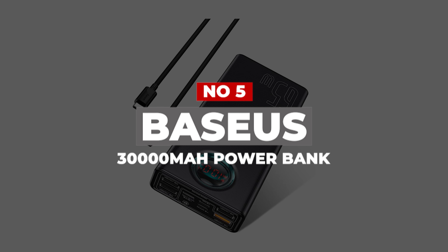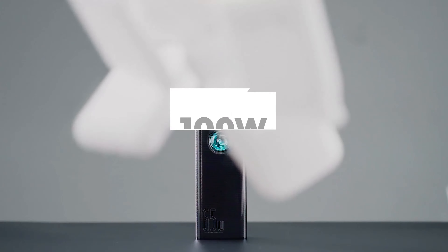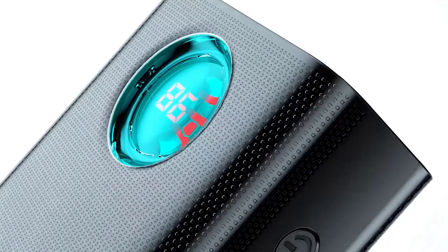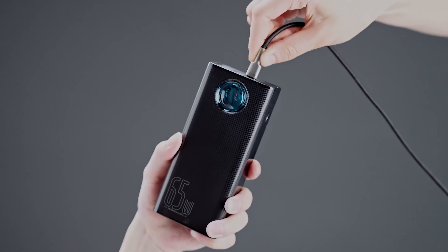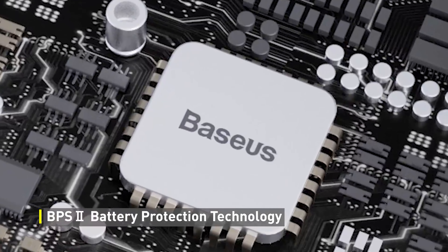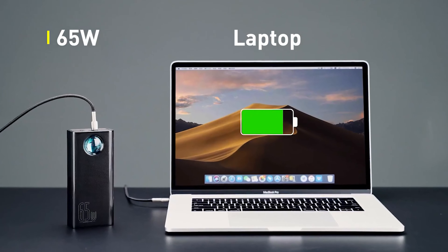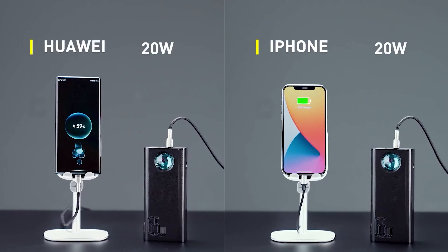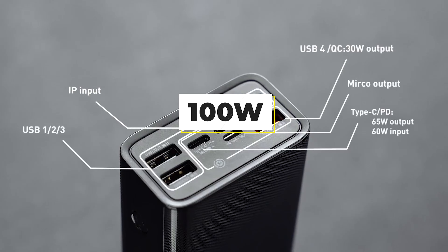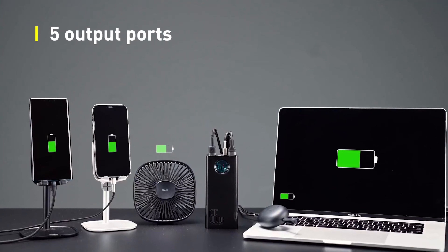Number 5: Baseus 30,000mAh Power Bank. From 100W power delivery support to 30,000mAh battery capacity, the Baseus portable laptop charger has a lot going for it. You can use it to charge everything from your phone and tablet to your laptop and smartwatches. It also has four USB ports to juice up multiple devices simultaneously. While the USB-C ports are individually capable of delivering up to 100W of power, the USB-A ports top out at 30W.